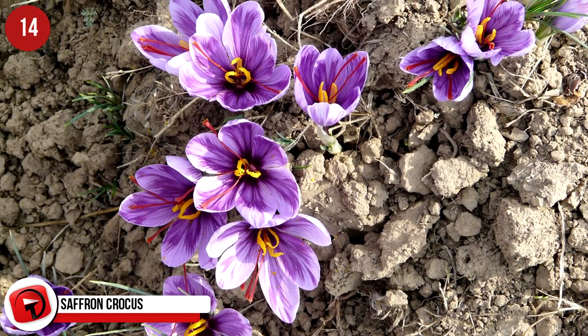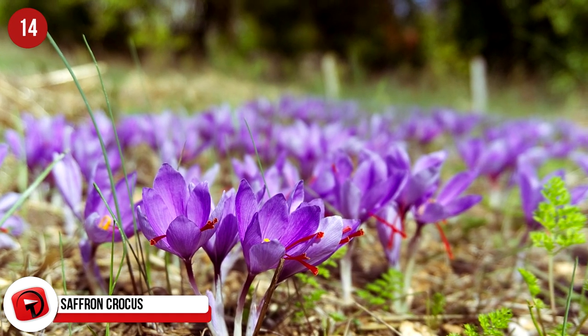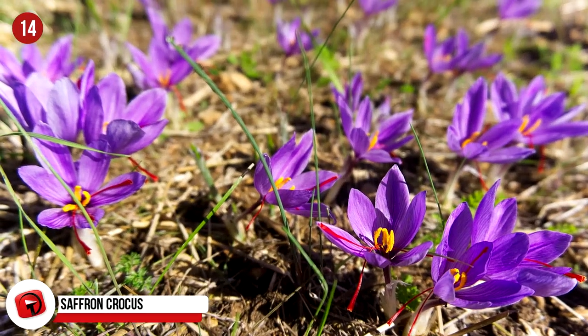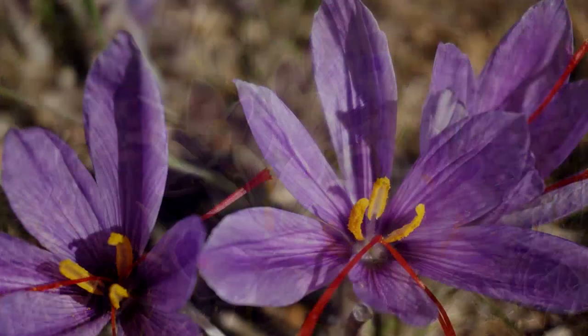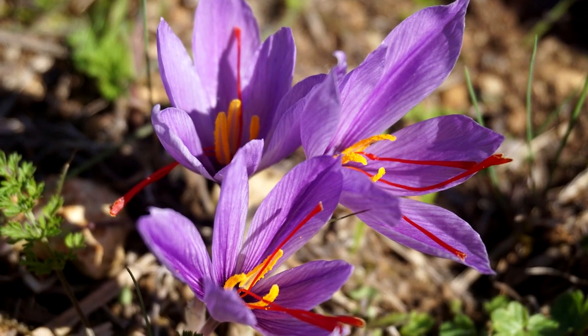Saffron Crocus. To purchase a pound of this expensive spice will put a $1,500 hole in your pocket, and that's per pound. To get 500 grams of saffron, you need 80,000 flowers, so you can understand why it's so pricey. Iran is responsible for 90% of the saffron distributed worldwide. Each flower produces three stigmas, and they are removed individually with great care.